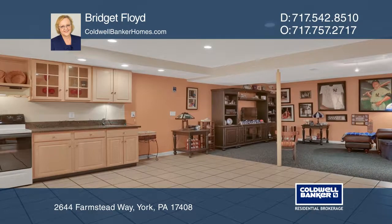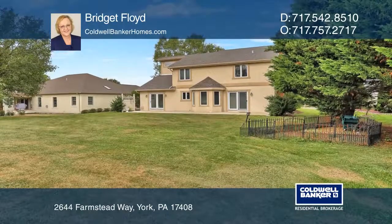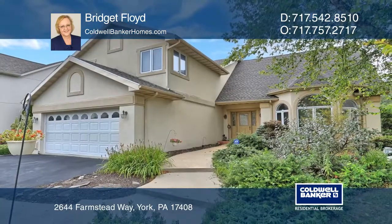The backyard borders HOA open space for more room to play without having to maintain it. Make this one-of-a-kind home yours today by calling Bridgetth Lloyd.